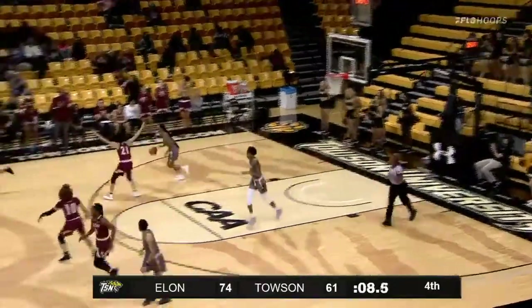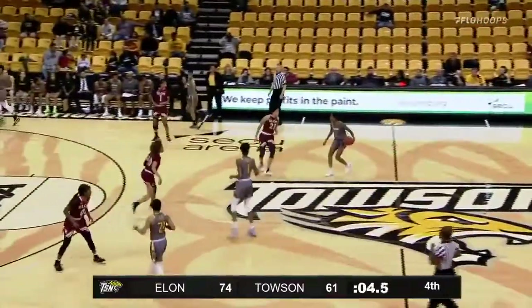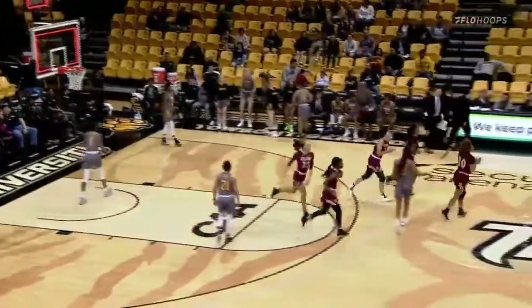74-61. Nine seconds. Jones brings it up for Towson — and so Towson is going to fall here in the CAA opener in their title defense. Elon is happy as Jones fires a three, can't get it to go, and that's the ball game.